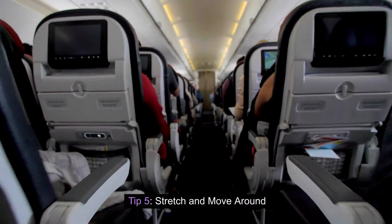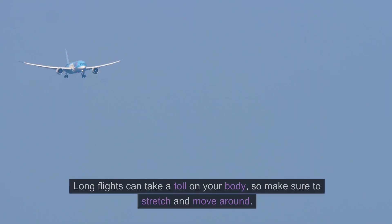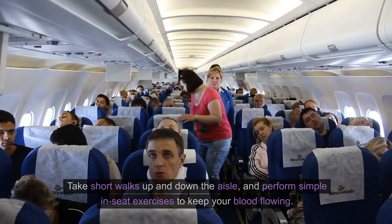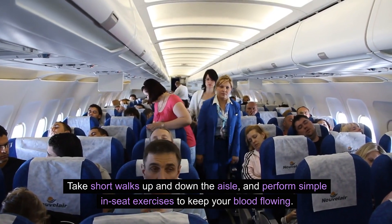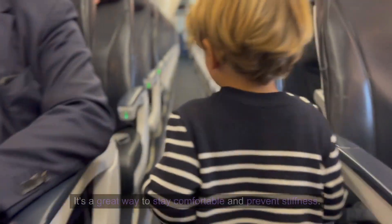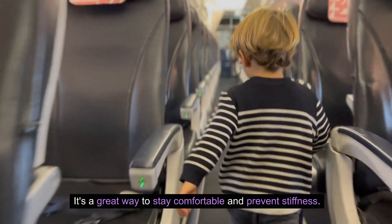Tip five: stretch and move around. Long flights can take a toll on your body, so make sure to stretch and move around. Take short walks up and down the aisle and perform simple in-seat exercises to keep your blood flowing. It's a great way to stay comfortable and prevent stiffness.